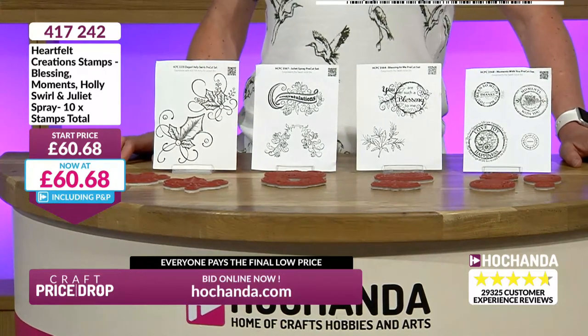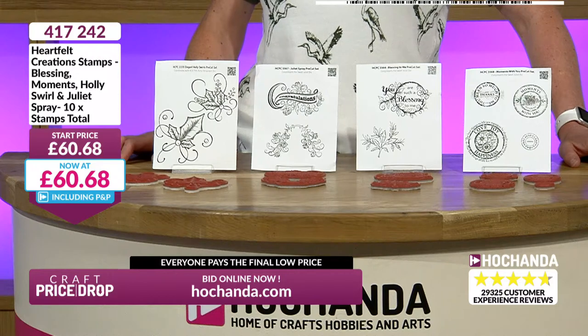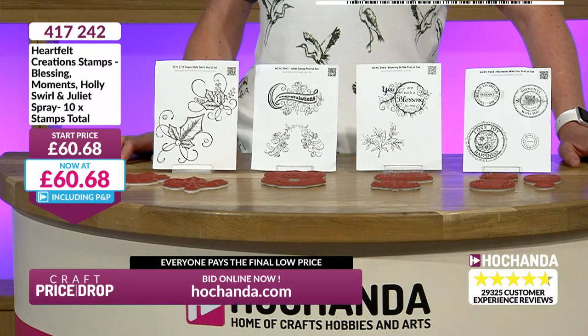We have got Heartfelt Creations here. We've got Blessing Moments, Holly Swirl and Juliet Spray. Ten stamps in total. Love these.